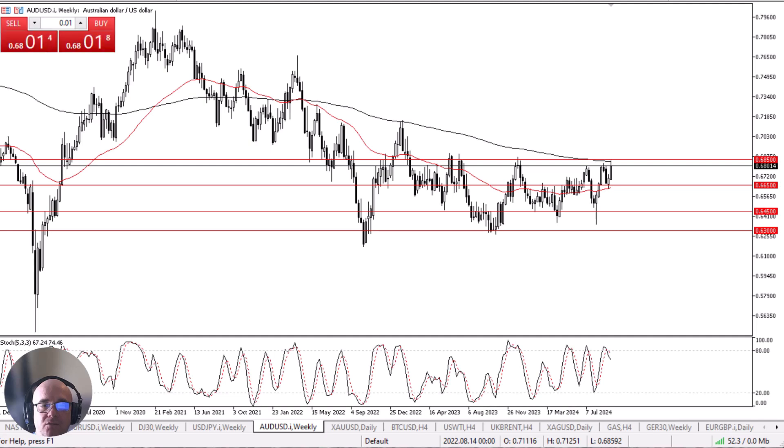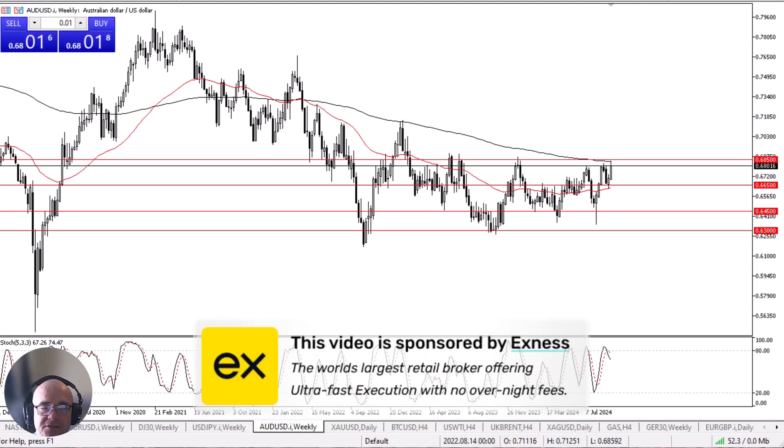The Australian dollar rallied rather significantly during the week. Before we start, a quick word from our sponsor — this video is brought to you by XNES, the world's leading retail brokerage firm offering ultra fast execution and no overnight fees. Look for a link in the description below.